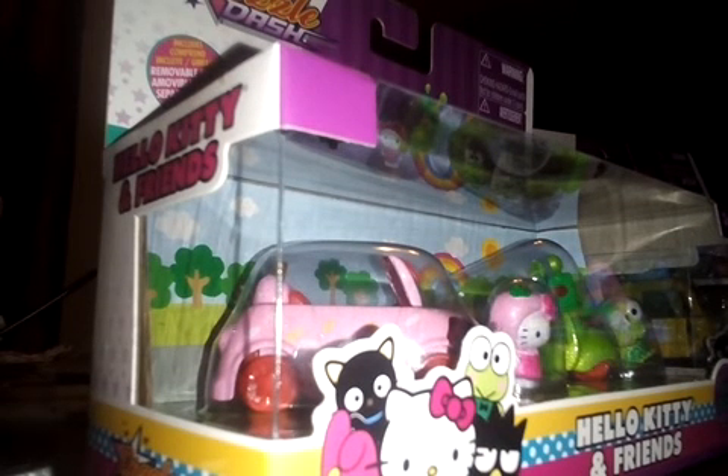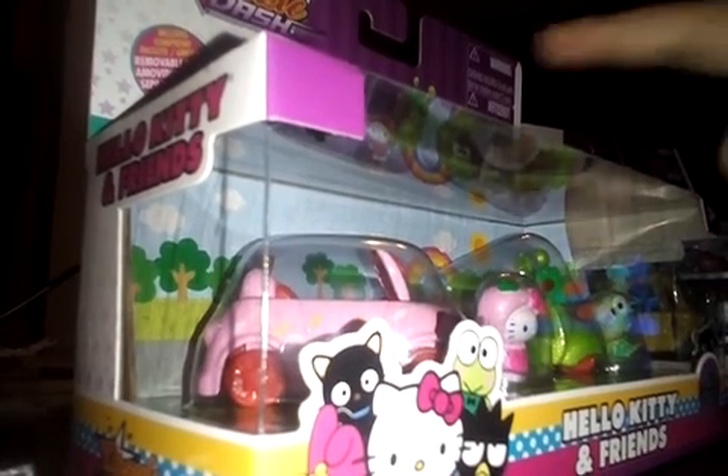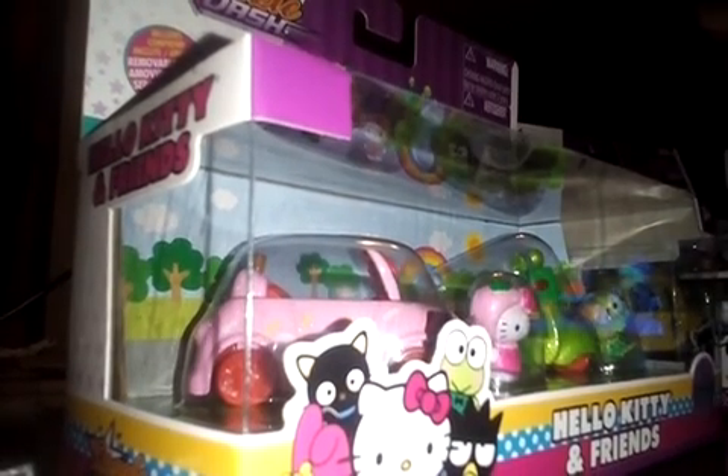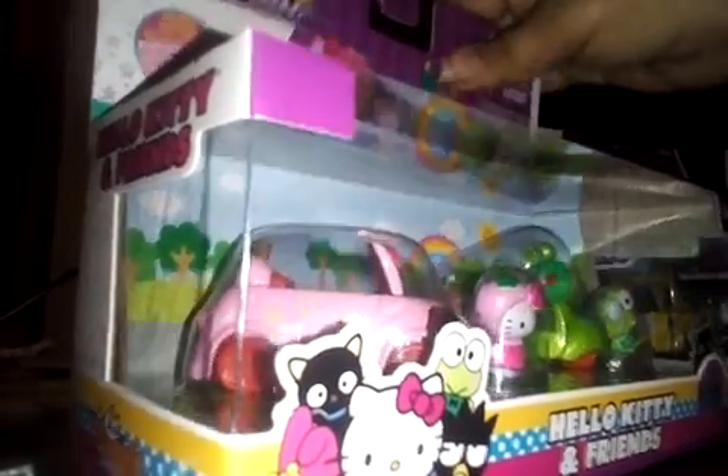Hey guys, I'm Kaya. I'm going to show you the Hello Kitty toys. So first, one, two, three, we have a Hot Topic Hello Kitty ad below. Let's get started.